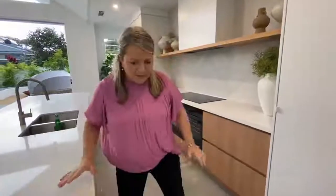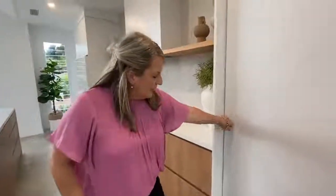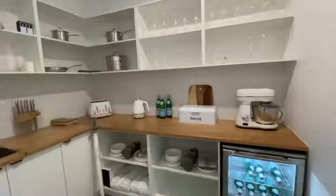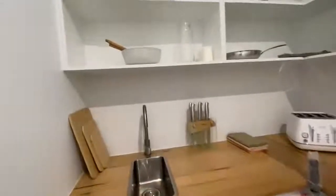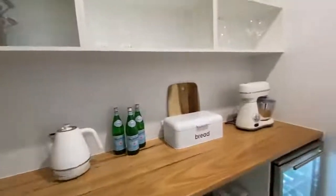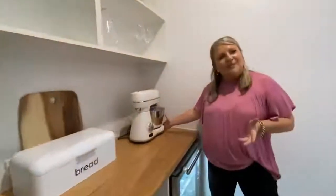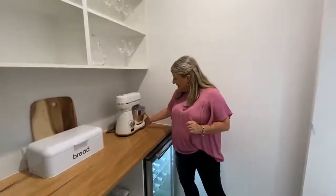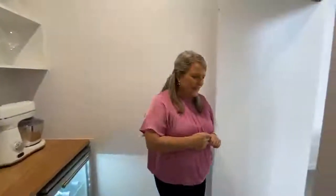Let's have a look through the kitchen first. We've got an amazing little butler's pantry here. It's a really decent size as well. Great way to put all your dirty dishes when you're entertaining. Emily is a baker and she's known to bring cakes to the office, so I think I can see Emily using that because you're the lucky winner.